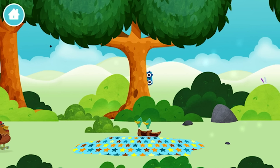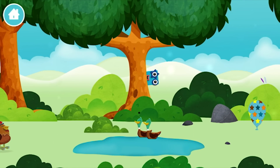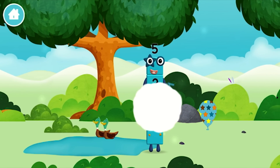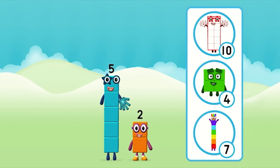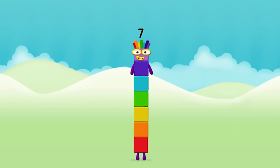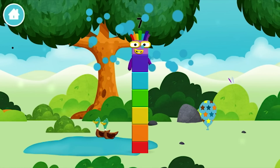Well done! You have unlocked a pond — two ducks swimming in a pond. You found a number block. Which number block do you think adding these together will equal? Can you add the number blocks together? 5 plus 2 equals 7! Brilliant, you made number block 7! You made a new number block!